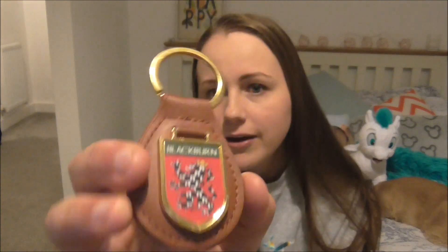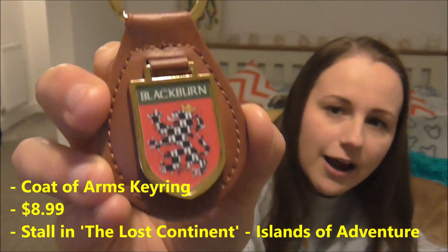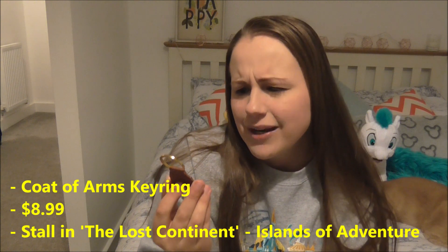Moving on to the things that we bought. In terms of key rings, I bought this for my mum and dad — if you can't tell by my YouTube name, my family surname is Blackburn, and I got them this little key ring which says Blackburn and has our coat of arms on it. I don't know exactly if this is our coat of arms — they're very strange and you can get quite a few different ones — but they like this kind of thing so I thought they could put it on like their back door keys. I think this was £8.99 or £9.99 and I got it from Islands of Adventure, in a shop opposite where the Poseidon show is.